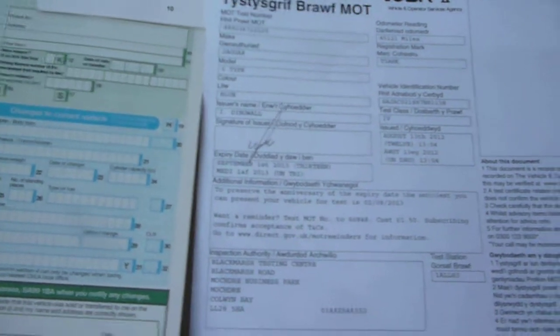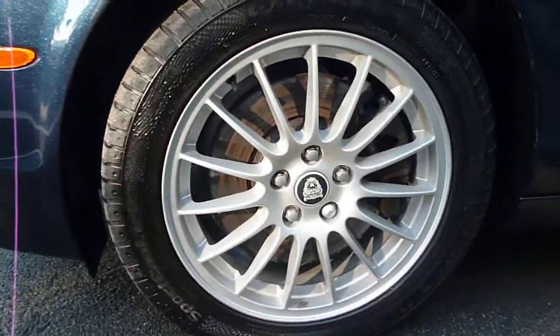The log book is present and this plate is staying on the vehicle. Vehicle registered 1st of September 2007. MOT is valid until the 1st of September 2013, with no advisories on the previous MOT. The vehicle has five Jaguar service stamps, the last being in August of 2012 at 45,123 miles. The nearside front alloy is also in good condition.